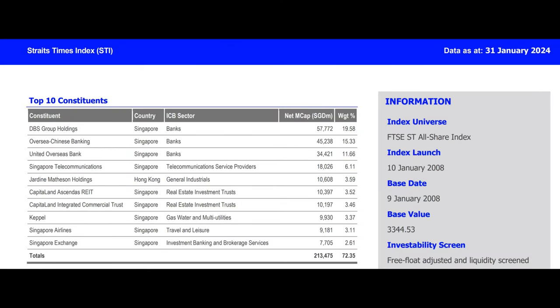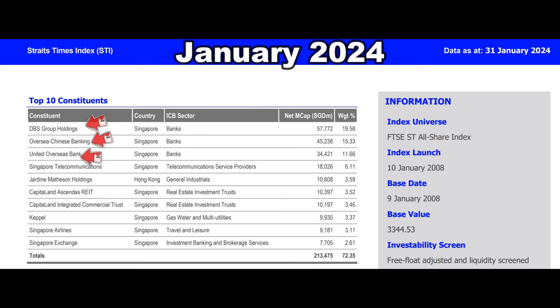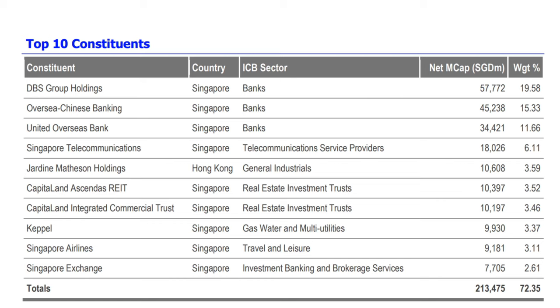Let's talk about the top 10 constituents of the STI index. As of 31st of January 2024, the three banks account for about 46% in terms of weightage. The next category would be Singtel at about 6%, followed by the two REITs which took about 7%.